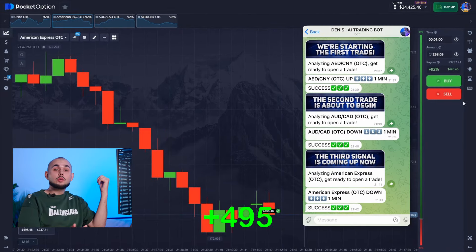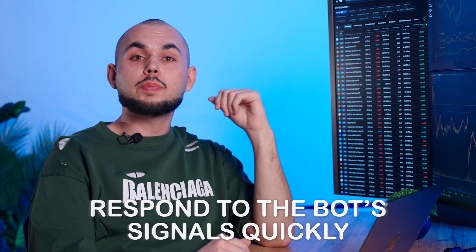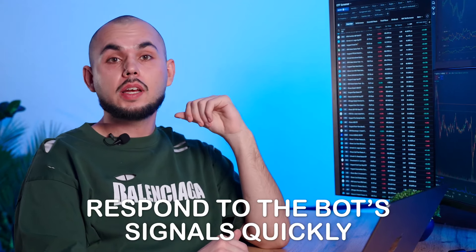Who would doubt it, right? By the way, a quick reminder: it's super important to respond to the bot's signals quickly, as the market can change in a second.